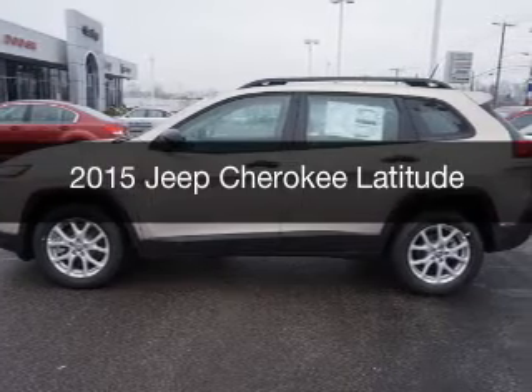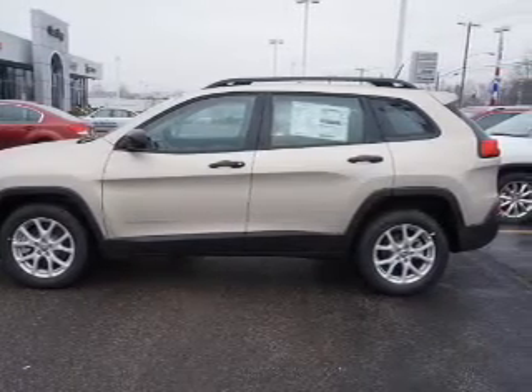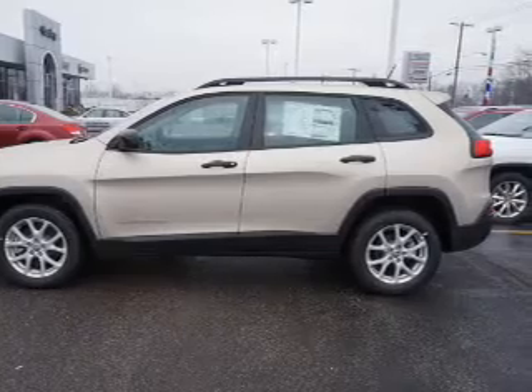This is a new 2015 Jeep Cherokee. It's powered by front wheel drive, engine, and an automatic transmission.